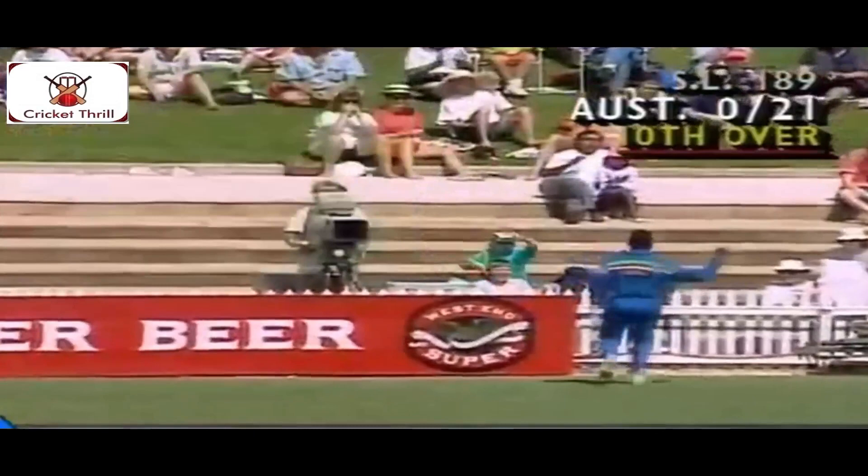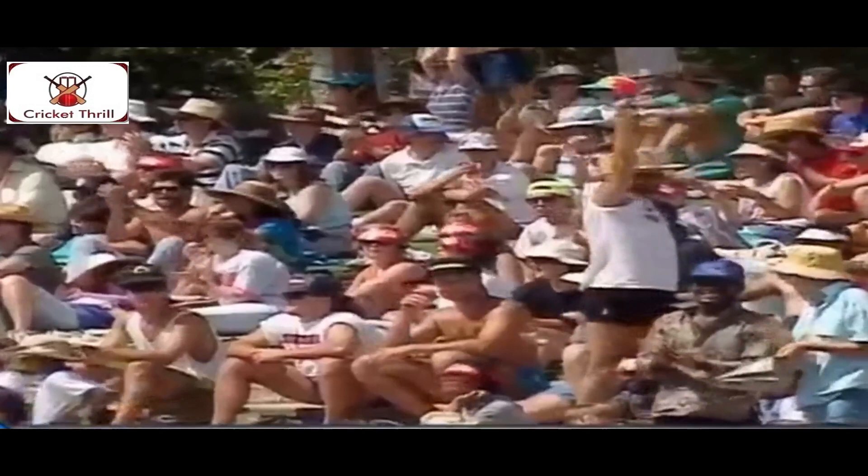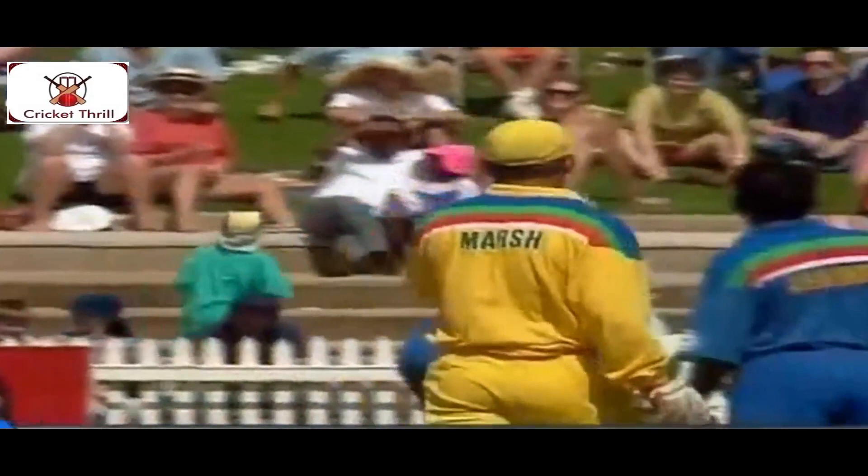An edge, no slip. We'll get three here, Moody's may even get four. The ball running very fast out of the outfield. That makes the boundary. Thickest edge for Marsh, so that'll break the shackles for him. The second boundary of the innings, one to Moody, one to Marsh.